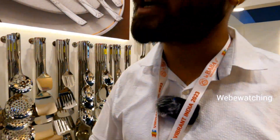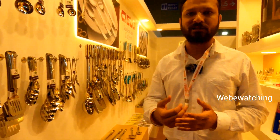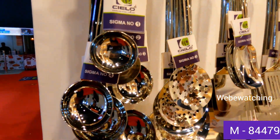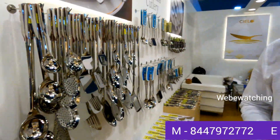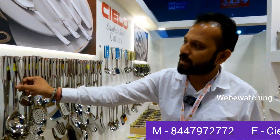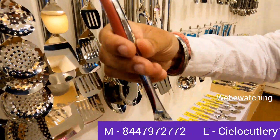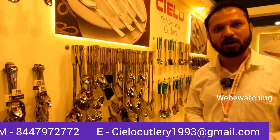Can we see a little cutlery? Sure, sir. This is our oldest range from 1993, called the Sigma cutlery — ladle, skimmer, turner. It's a very big range. It comes with a plastic handle that stays cool and doesn't hold heat. The material is 202 stainless steel. All the spoons are made from Jindal stainless steel coils.